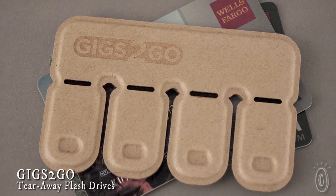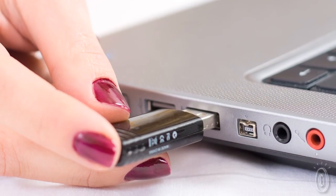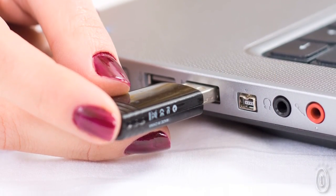Gigs2Go is the size of a credit card, but holds four thumb drives that can easily be removed and shared, so you don't have to give away your favorite thumb drive or need to arrange to get it back.